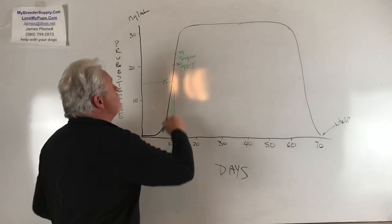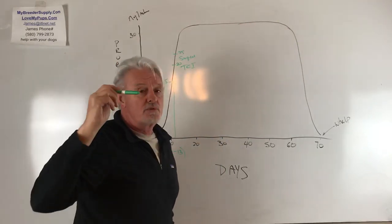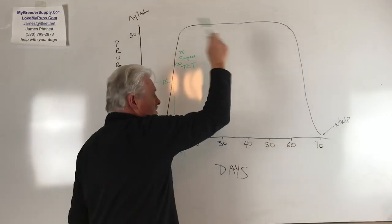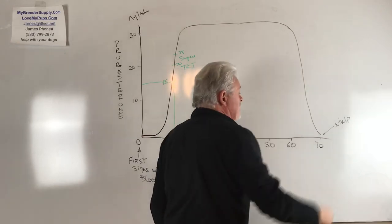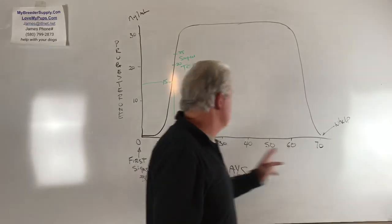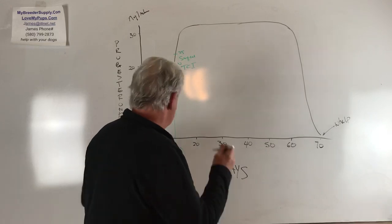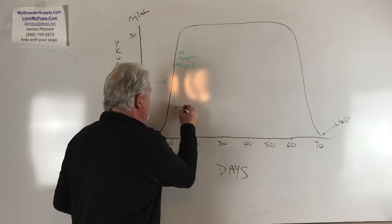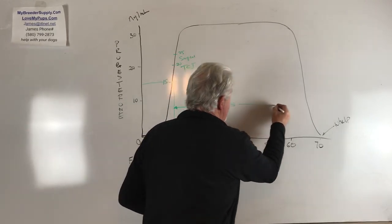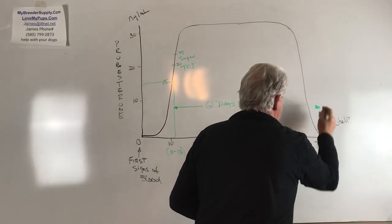What happens next: the progesterone level rises and stays very high, regardless of whether the dog has been bred or not. A dog in heat has a high progesterone level that stays high, then drops dramatically over the last few days of the cycle — something about 70 days from first signs of heat. But the important part: it is 61 days from a correct AI that is the whelp date. There it is on the graph.